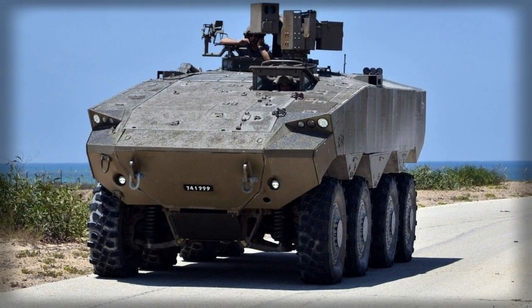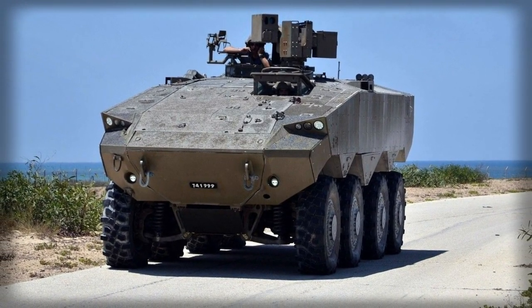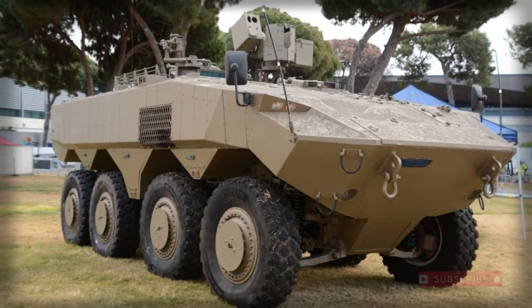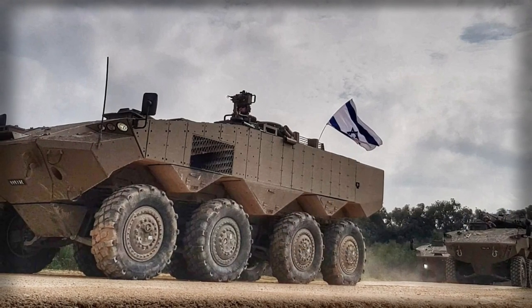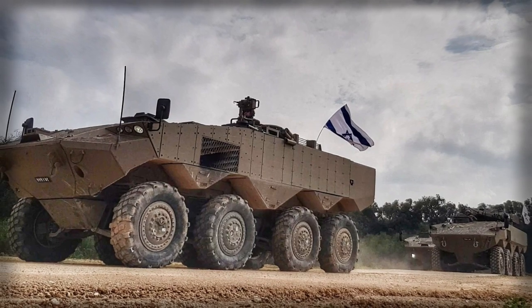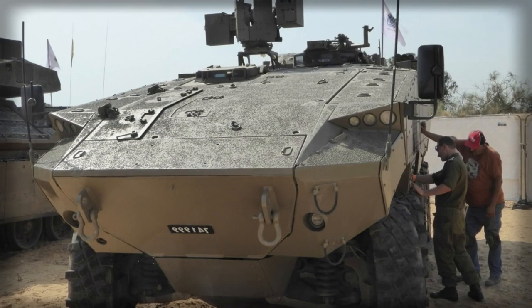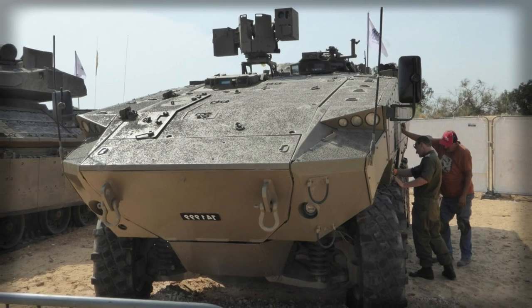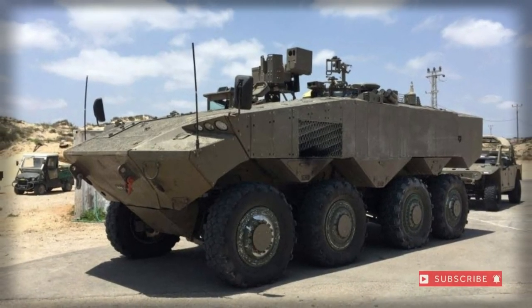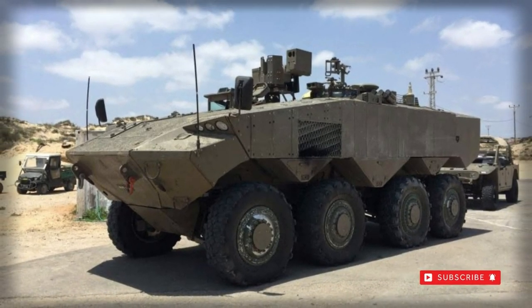The vehicle has a V-shaped hull for improved protection against mines and improvised explosive devices. While no official ballistic or mine protection data has been released, it is most likely that the front arc withstands hits from 25-30mm cannons, and all-round protection is against 12.7mm or 14.5mm armor-piercing rounds.